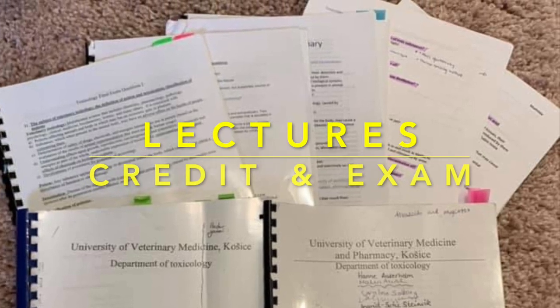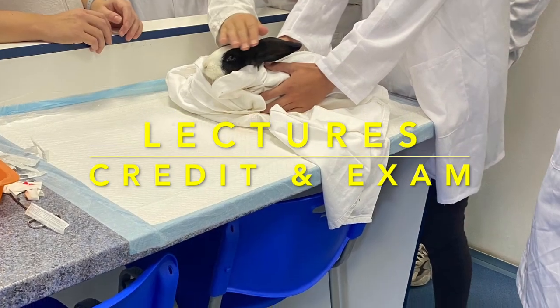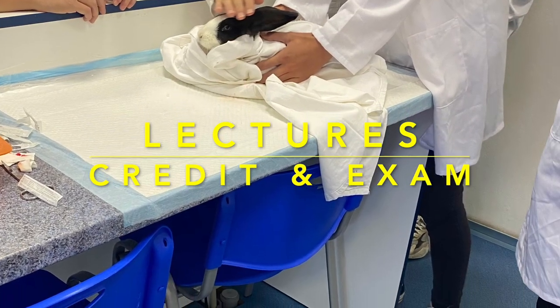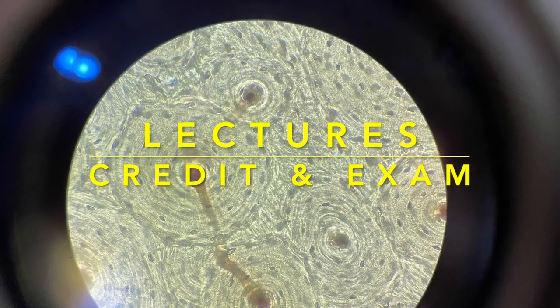Hello again! Today I want to talk a little bit about lectures, credit tests and exams in my school, so you can have an overview of what to expect during the four years or six years of study in this school.